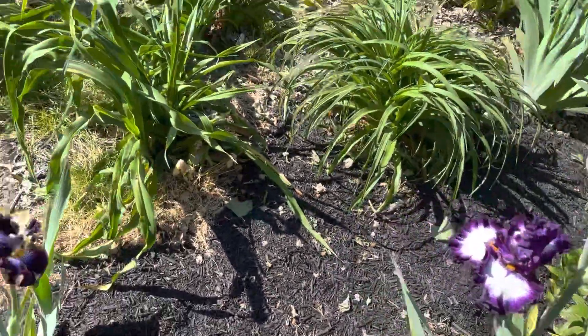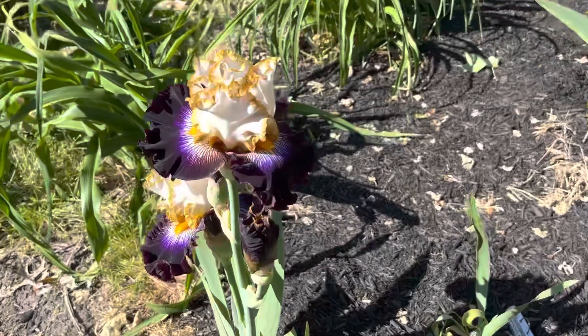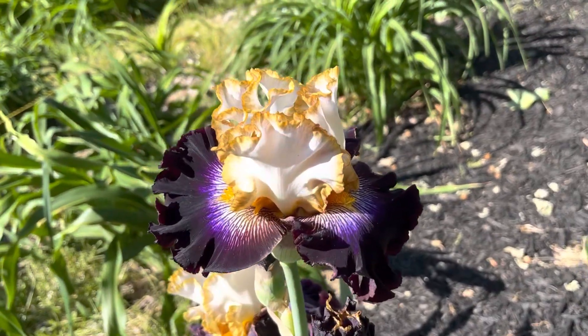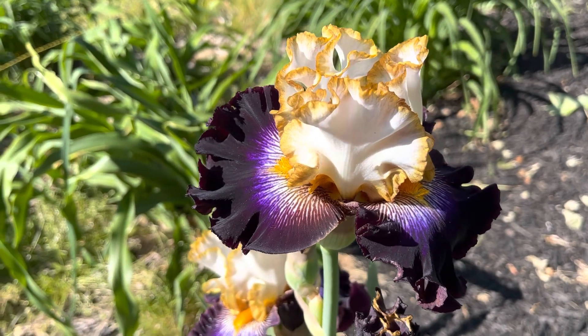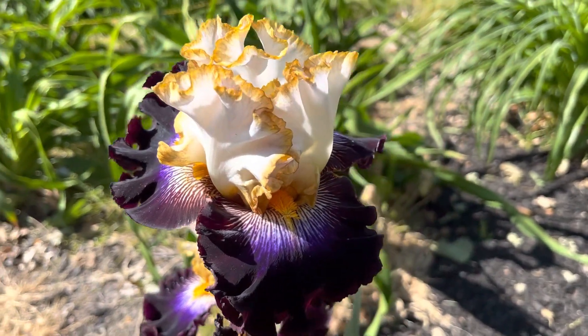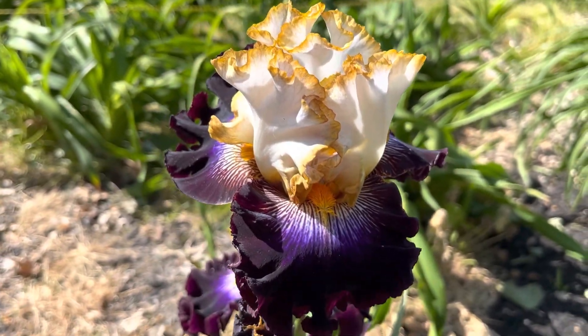Here's a new one. This is called All the Rage. Look at that — All the Rage. Is that not one of the prettiest irises? Wow. All the Rage.